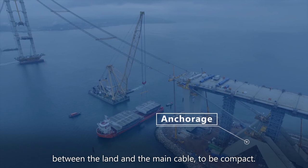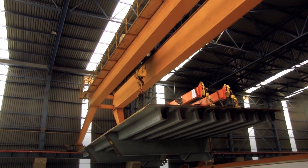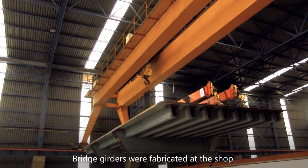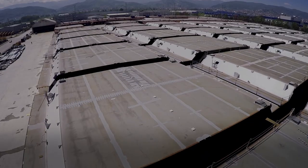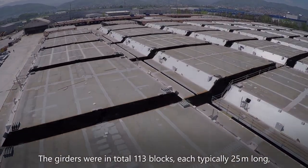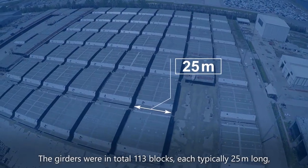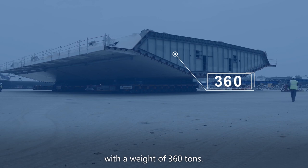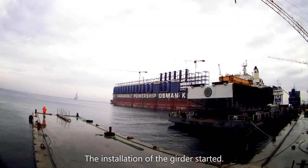そのストランド110本を束ねて端を吊るメインケーブルとした。また今回の工事ではメインケーブルの角度を変える工夫をしたことで、陸とケーブルをつなぎ止める役目のアンカレッジをコンパクトにすることができた。工場では端桁の製作が進められた。端桁は全部で113ブロック、1つの長さは25メートル、重さは360トンにも及んだ。